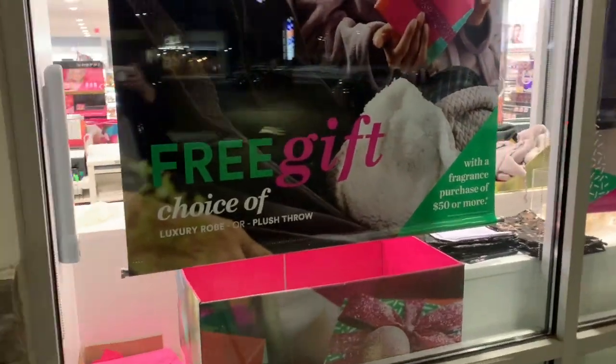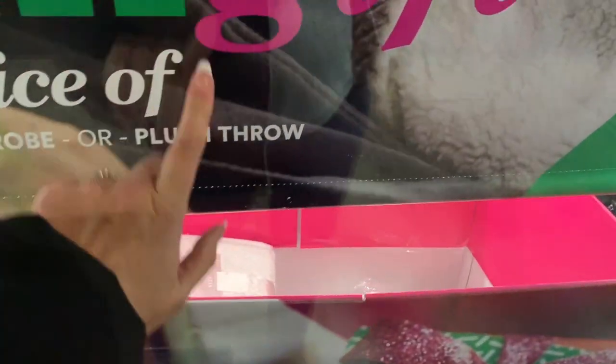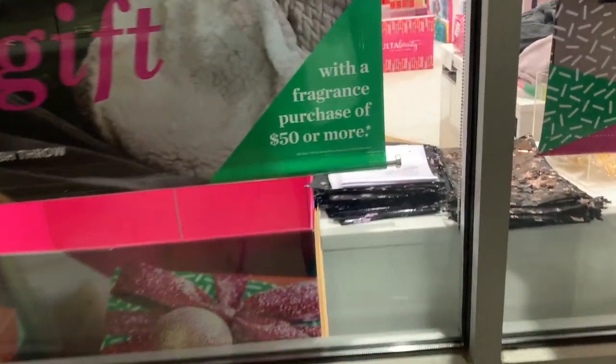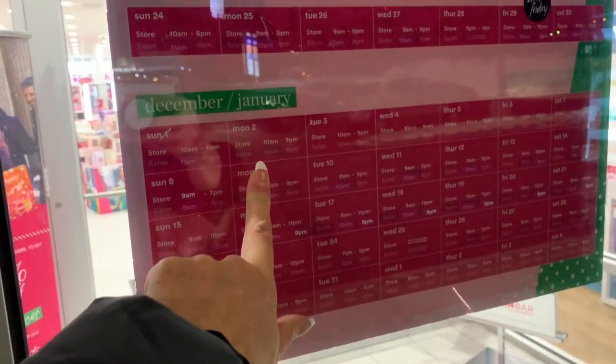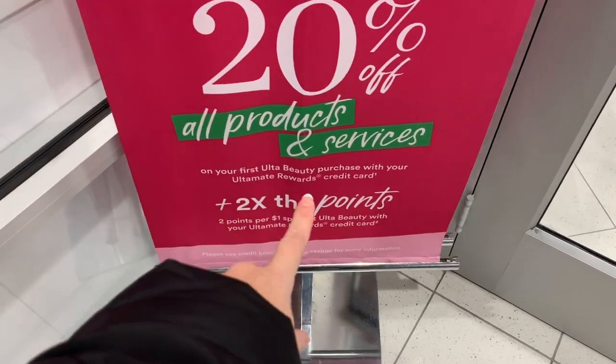I'm still not in Ulta because I just realized these are worth sharing — you get a free gift of choice, either a luxury robe or a plush throw. You can see some of those options there. You get that free gift with a purchase of $50 or more. Here's what the throw looks like, and that's what the robe looks like. Also, here's a quick look at some of their holiday hours: Sundays 10 to 6, Mondays 10 to 9, Saturdays 9 to 10. And 20% off all products and services on your first Ulta Beauty purchase with your Ultimate Rewards card.